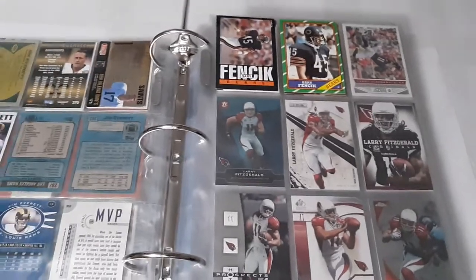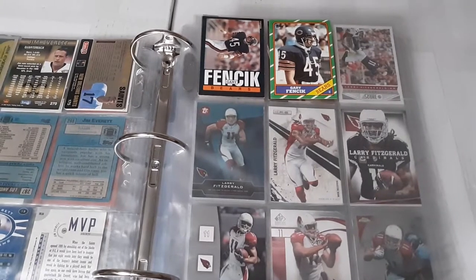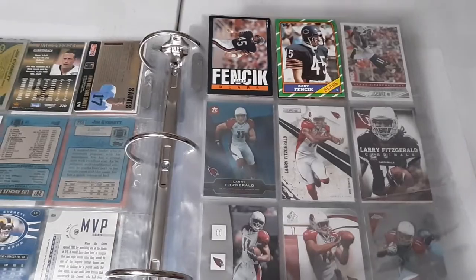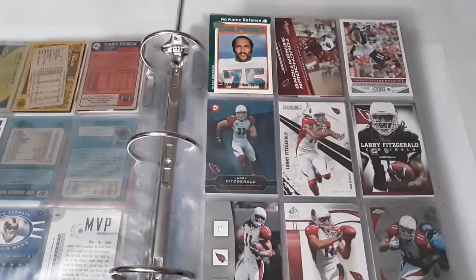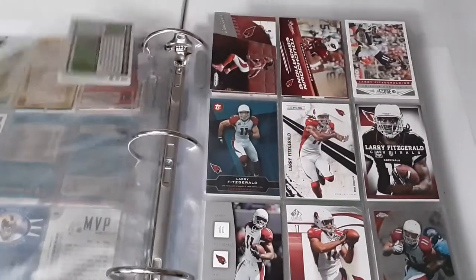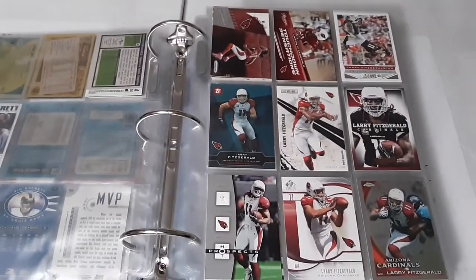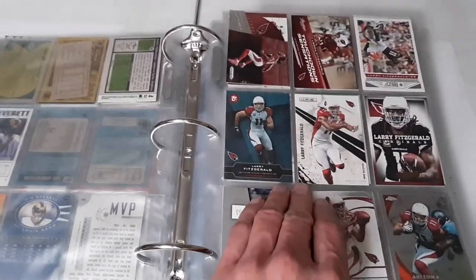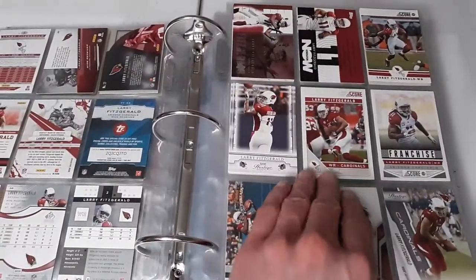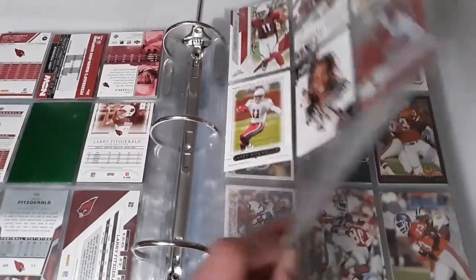Jim Everett threw over 200 touchdown passes. Gary Fencik - a hard-hitting safety for the Chicago Bears during their really good years in the 80s, the Super Bowl Shuffle era. Added Manny Fernandez, a Super Bowl hero for the Miami Dolphins during their undefeated season. Got quite a few Larry Fitzgerald cards - I don't know how I got all those, but he's a good player to have, a future Hall of Famer, and a lot of cards by football standards.